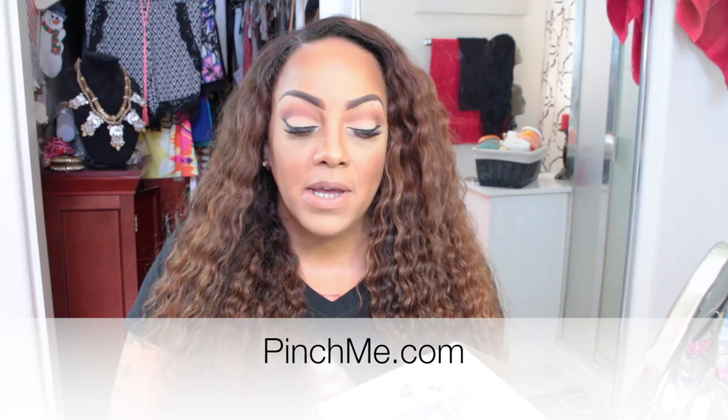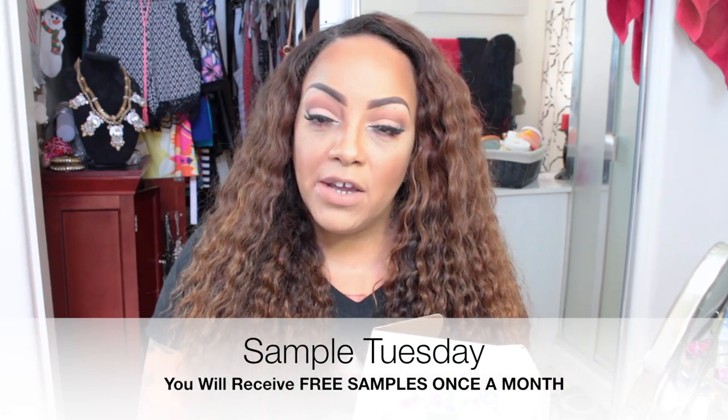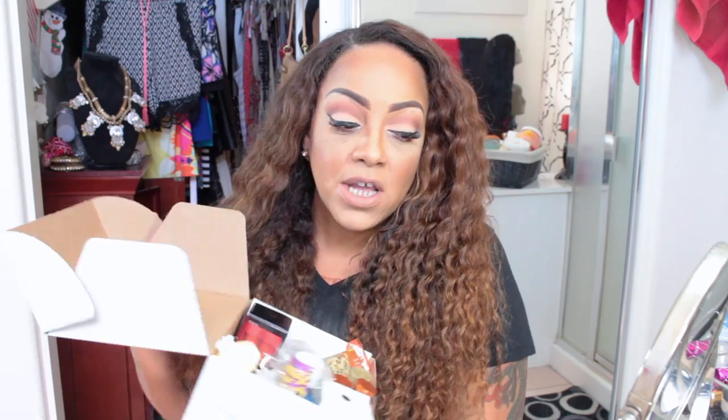I have a box here from a company called Pinch Me. If you haven't been updated or aware or ever heard of Pinch Me, it's actually a free site where you can get loads of free samples — Sample Tuesday — where you can get free samples in the mail. This box has loads of samples, free stuff, luxury size products, some full-size products, all geared to your preferences based on how you took the survey.